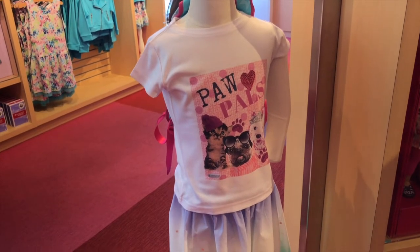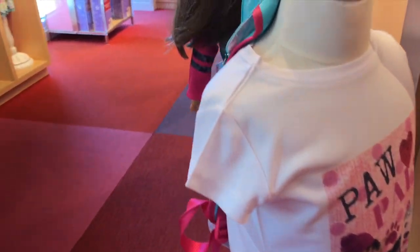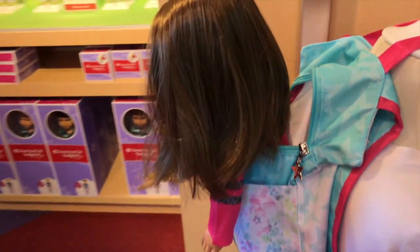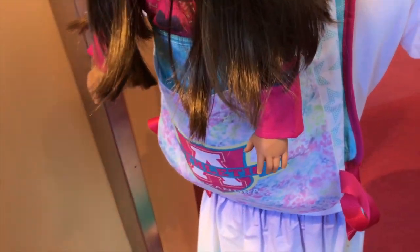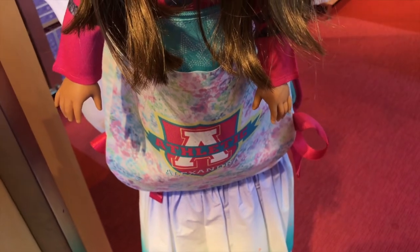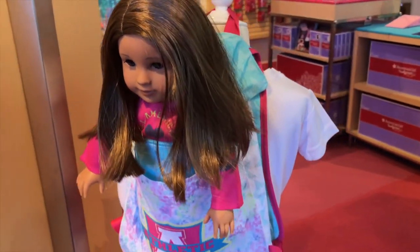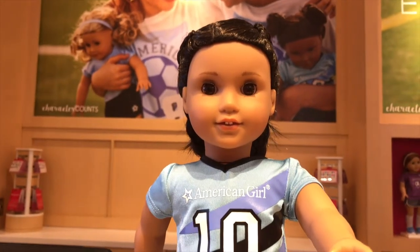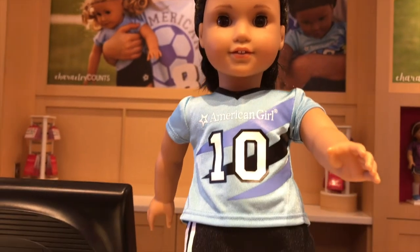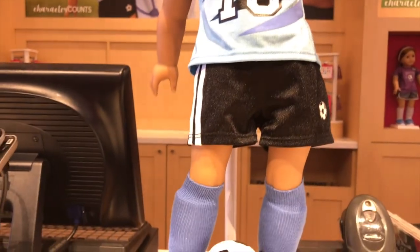Over here we have a Create Your Own outfit and number 79 — she looks adorable in that backpack. By the way, the new purchase-with-purchase outfit is an all-star soccer outfit, and I really like that little soccer ball.